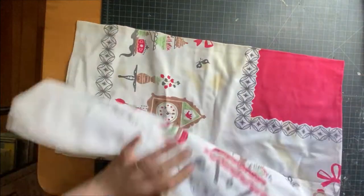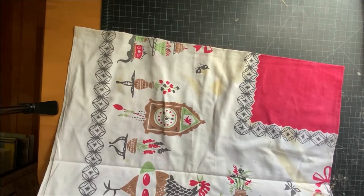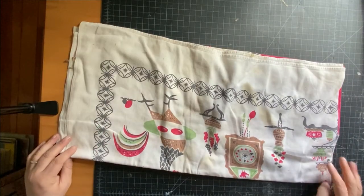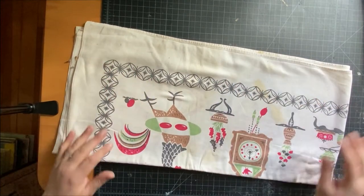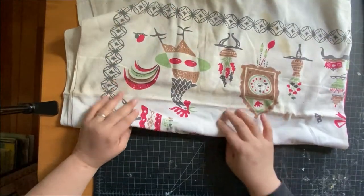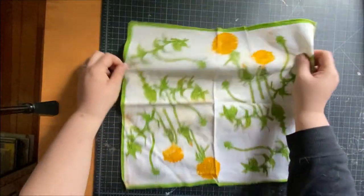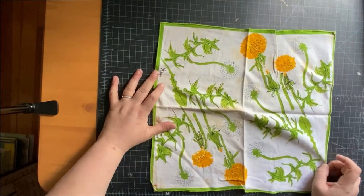This is a nice vintage tablecloth — again kind of stained, we'll see what we can do with that. It's very mid-century modern. Look at this chicken — this chicken is very mod. This one's kind of dirty but it's marked Vera, which you might know from scarves — she's a textile designer.